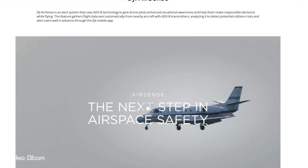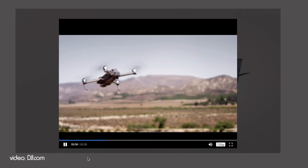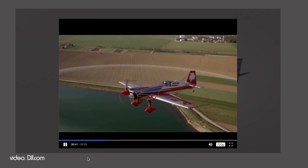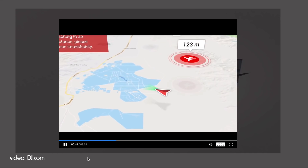Let's start with: what is AirSense? Well, AirSense is basically DJI's name for their system using the ADS-B network to give drone pilots more situational awareness - to know what other aircraft are flying in the area that you're currently flying your drone in.